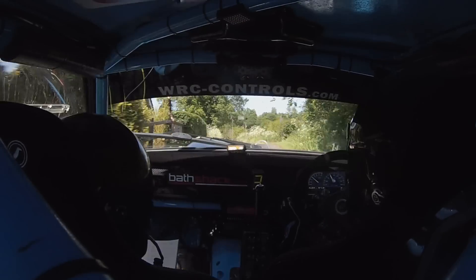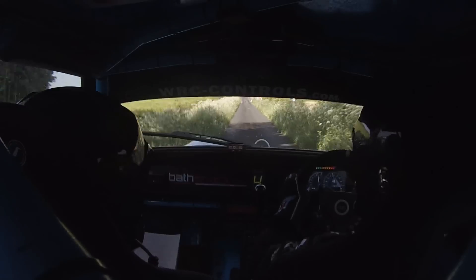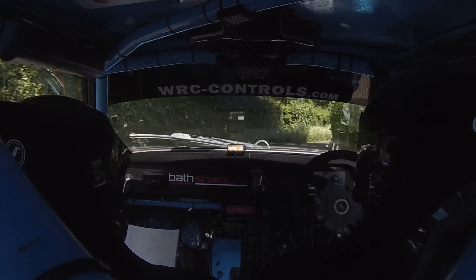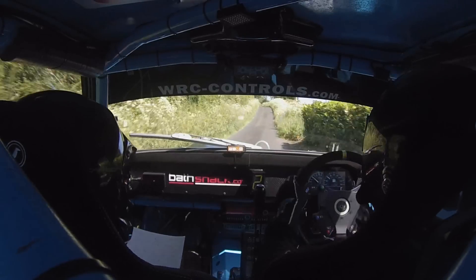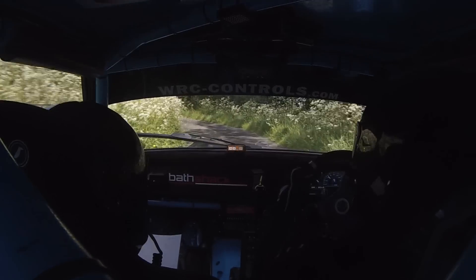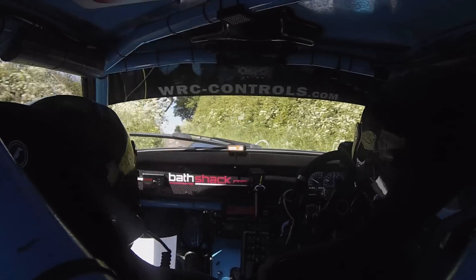7 right long. 80 to 2 left, it tightens to 7 left at the tall trees. 2 left, it tightens to 7 left. 1-60 over crest, 4 right in.